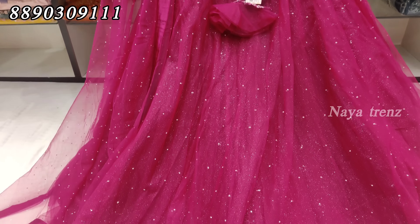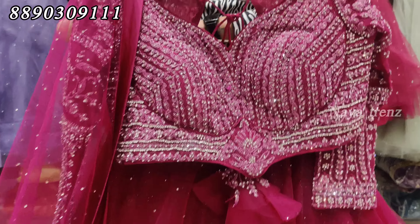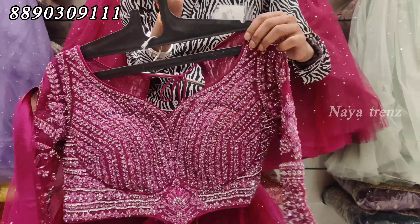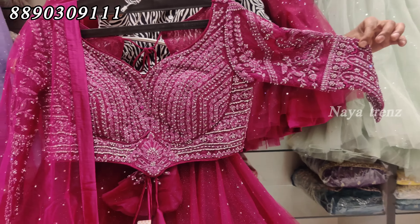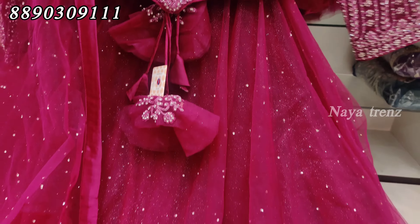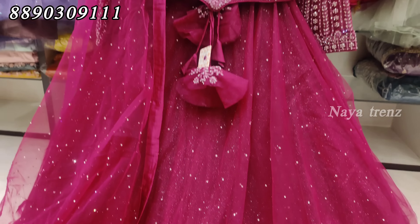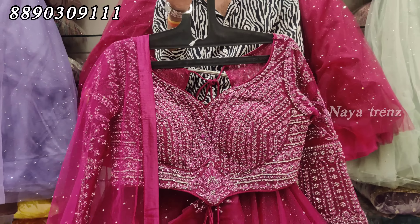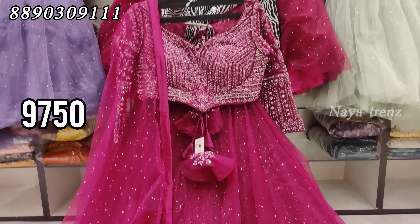The next design is a bridal lehenga. The blouse is heavy and the simple lehenga has full stonework. Even the sleeves are full — full sleeves with full heavy design. This is the design available in the market, with a price of ₹9,750.